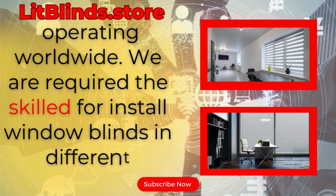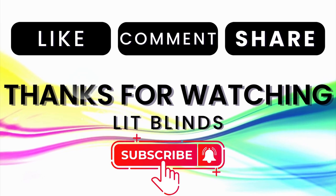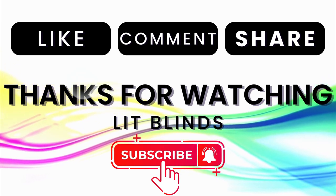We are looking for skilled professionals to install window blinds everywhere. Thanks for watching — don't forget to subscribe, like, comment, and share.